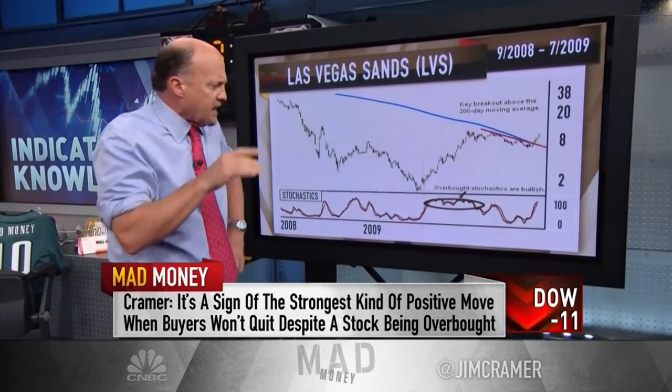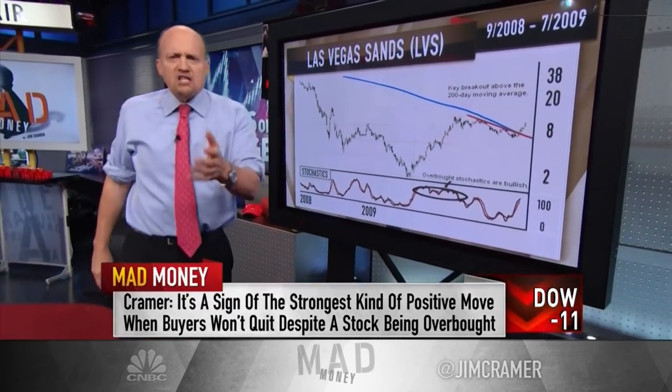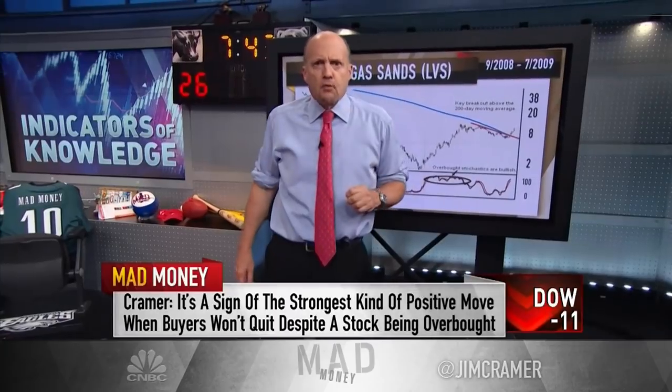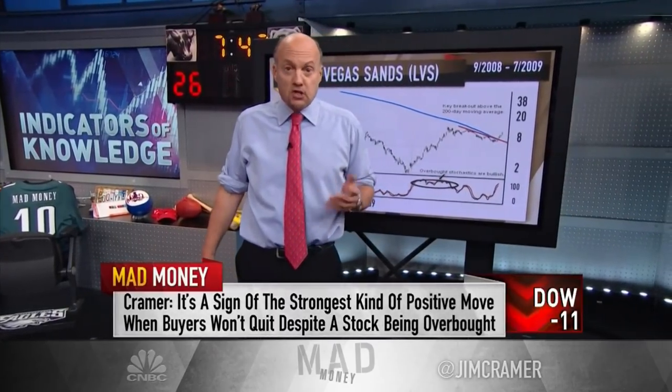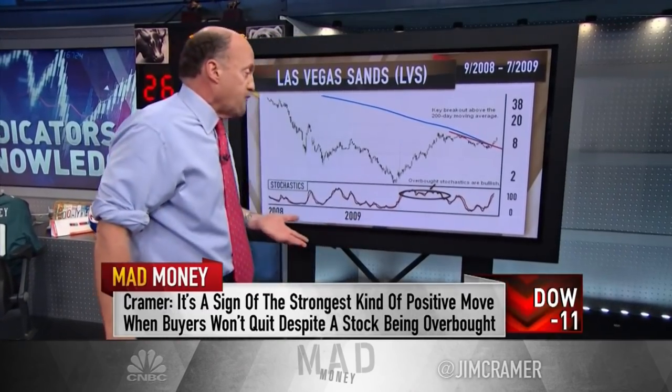Buyers wouldn't quit despite the stock being overbought, and that is a sign the strongest kind of positive move in the book might be taking place. At any given time I'm expecting a pullback, but you had that gigantic long-term overbought. This stock proceeded to go from $10 to $48, pretty much in a straight line with no substantive pullback. An overbought condition that can stay overbought is a golden opportunity for a huge move.